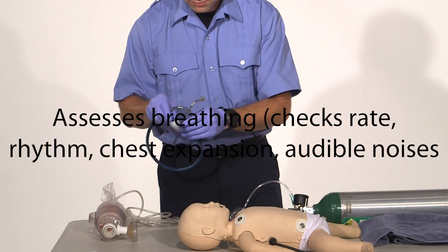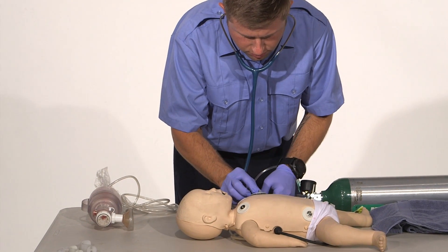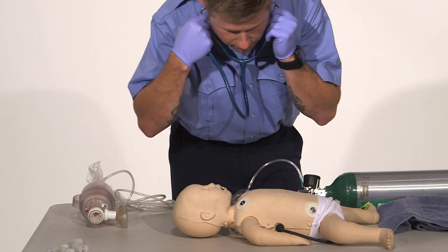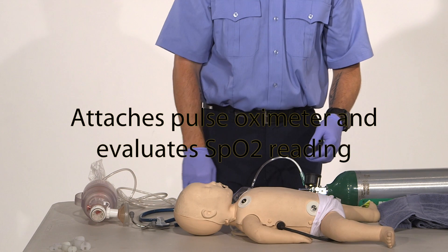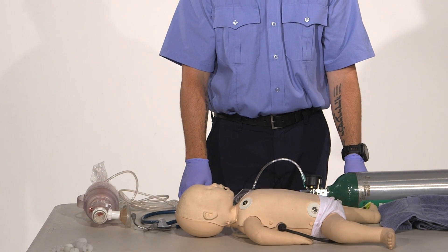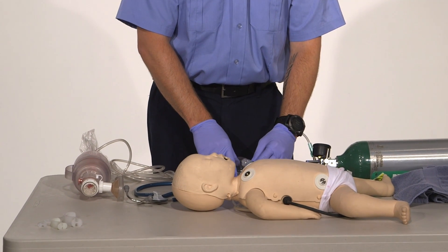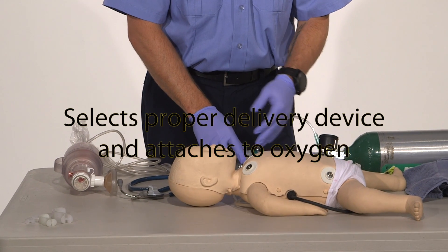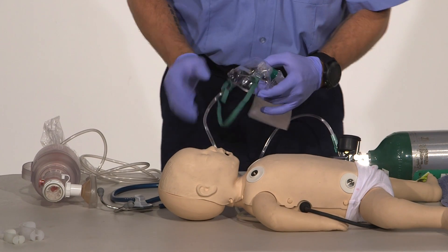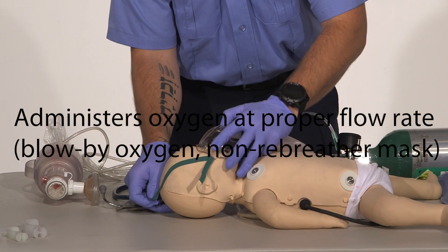I use my stethoscope to check quality and rate. I would go ahead and attach SpO2. The pulse oximetry shows a saturation of 82% — that's not very good at all. So what I would like to do is place a non-rebreather with high-flow oxygen, attach it to my tank at 15 liters per minute, and go ahead and place the non-rebreather on the child.